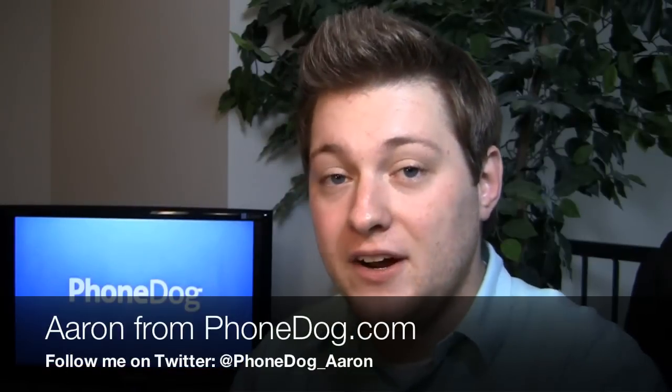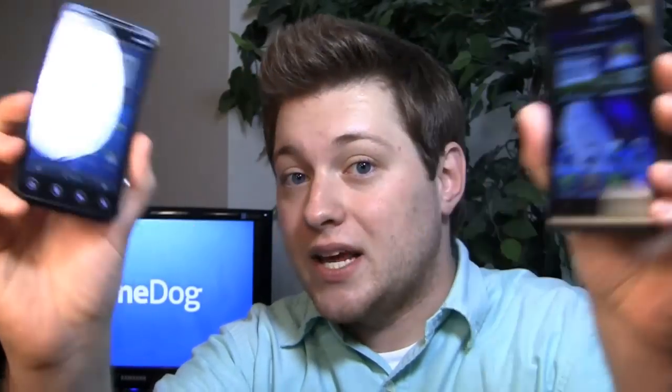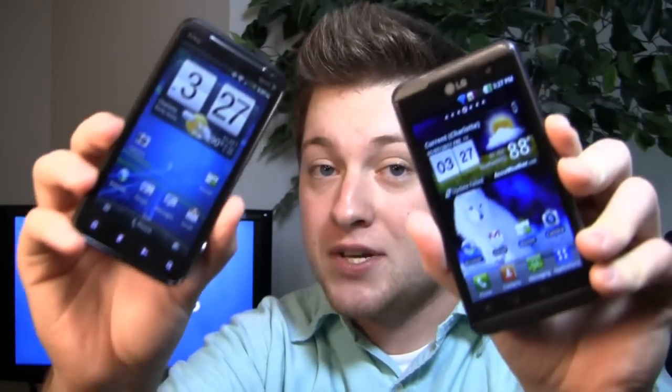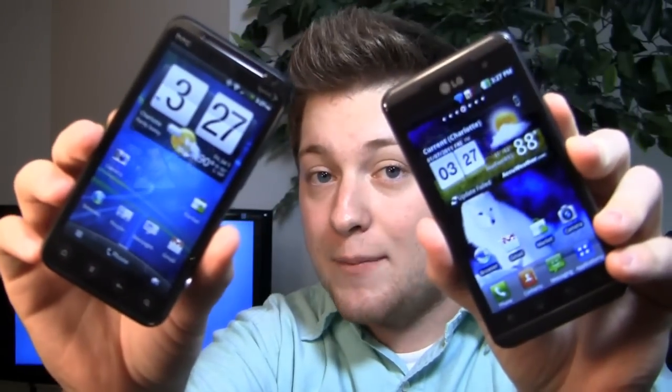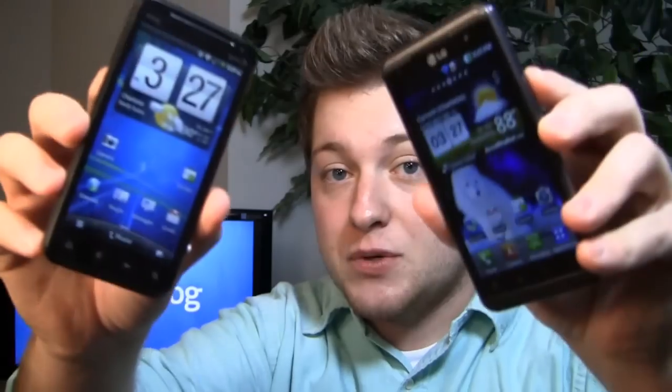Happy Friday, guys — Aaron from PhoneDog.com. It's the Fourth of July weekend, so you get that extra day off, cook out, watch fireworks. Now you have to ask yourself: which camera phone is going to be the best to take pictures of those fireworks? I have a pretty good idea of two good ones — HTC Evo 3D and LG Optimus 3D. They both take pictures in 3D, and when you can't decide which one's best, we do a dog fight.